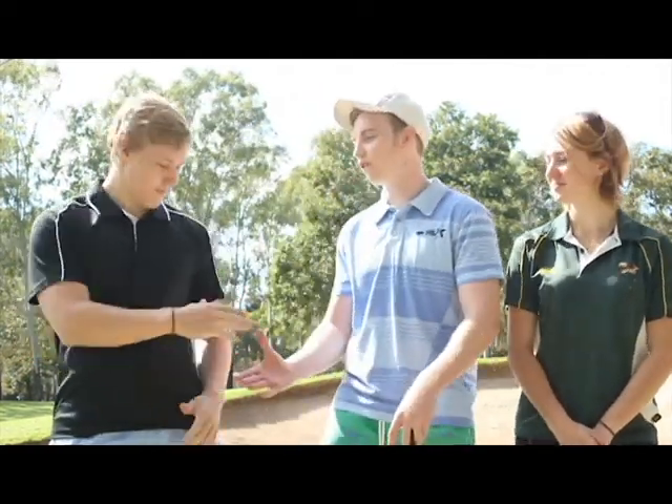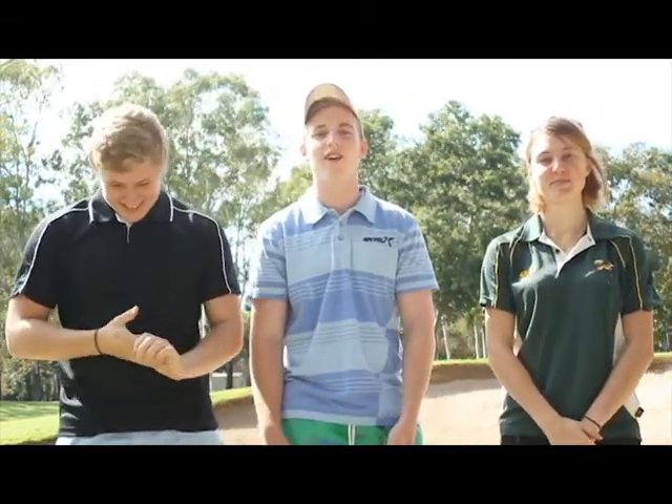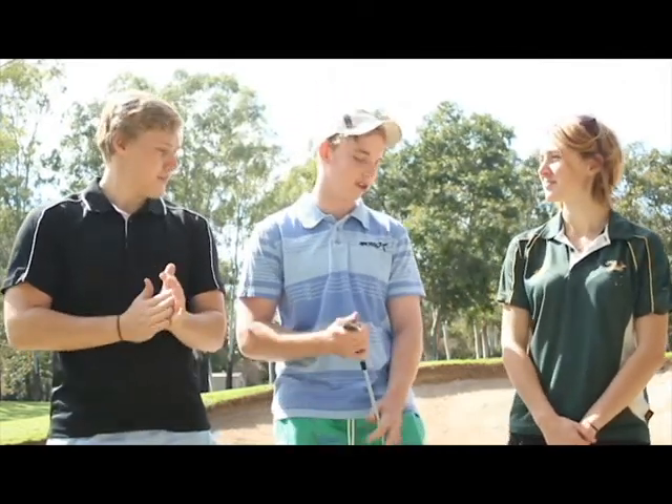G'day keen golfers, Jacob Borrach here again with my fellow crew, golfer in training Jack Spotiswood and the lovely Nicole Garfield. Welcome to another weekly tip in golf. I hope your drives have improved from last week, and today we will be focusing on the short game and particularly the bunker shot.